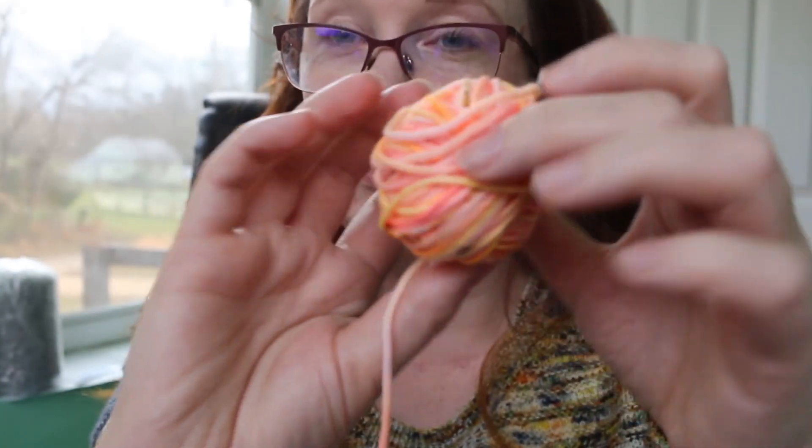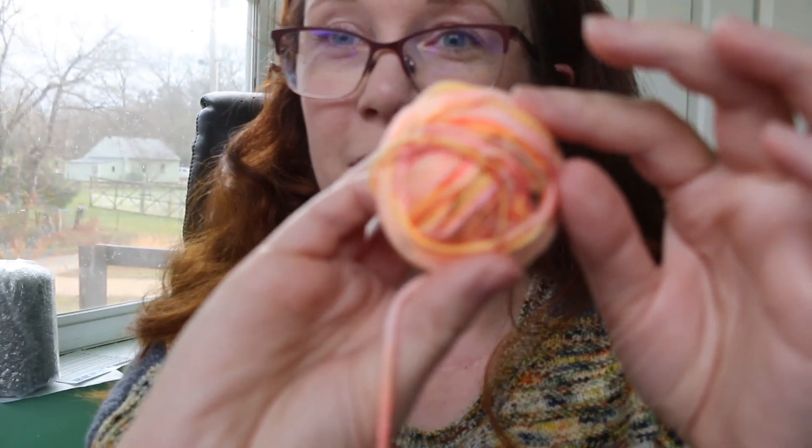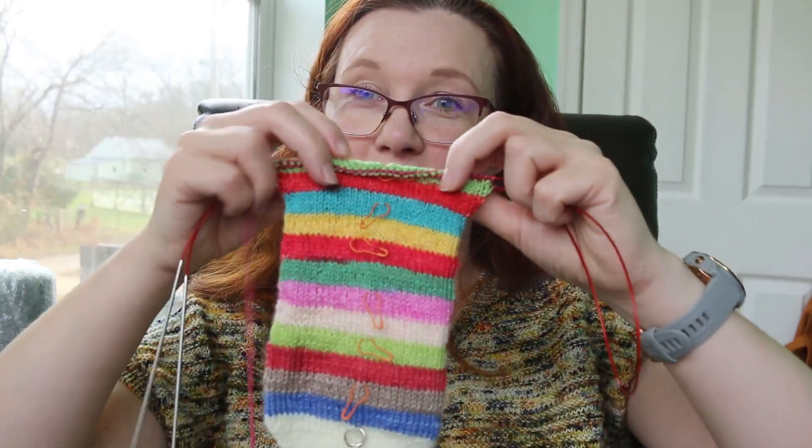I'm also knitting The Cozy Knitter's 24-stripe Advent skein for 2022. I am knitting one sock at a time and this is where I'm at with that one.